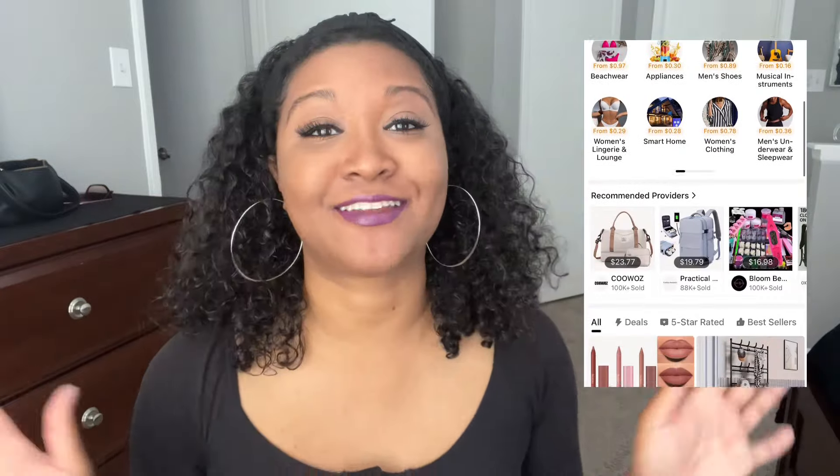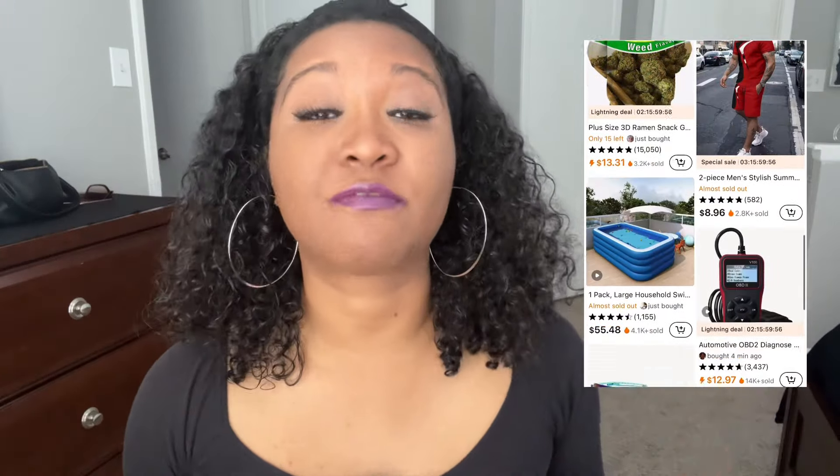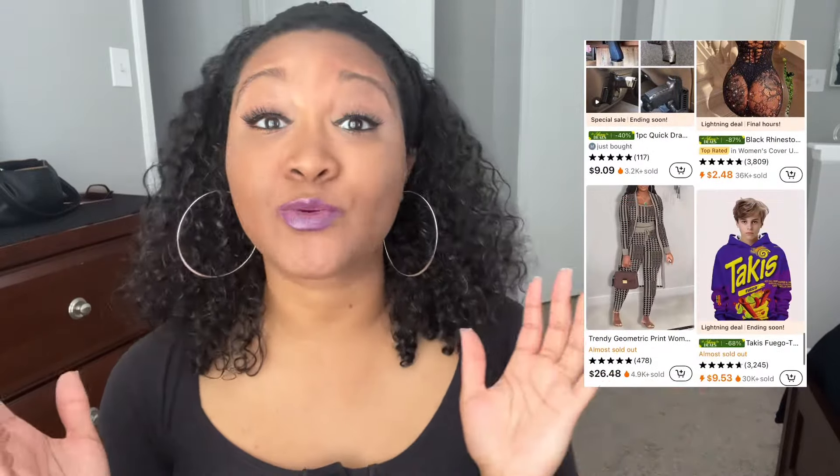Hey y'all, welcome back to my channel! Today we are doing a Temu haul. Temu is an online marketplace that offers the most competitive price products in multiple categories. Temu also offers perks such as site-wide savings, sales of up to 70% off their items, free shipping, and a price protection policy — if the price drops on something you've ordered within the last 30 days, you can request a partial refund. Don't forget to download the Temu app using my link in the description box.